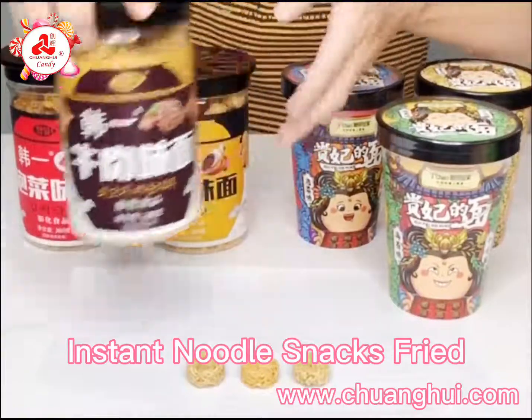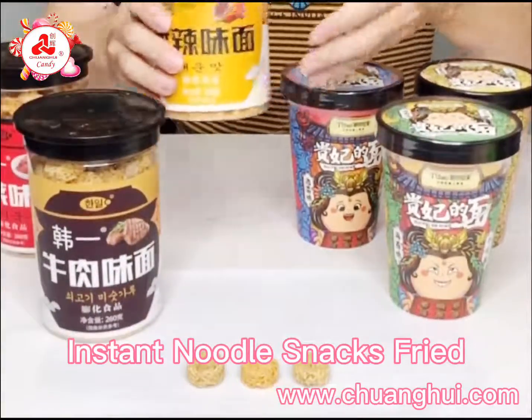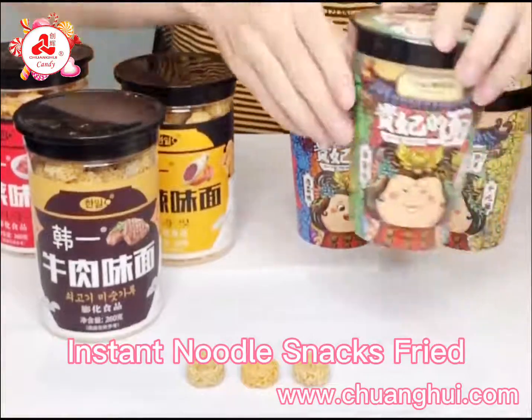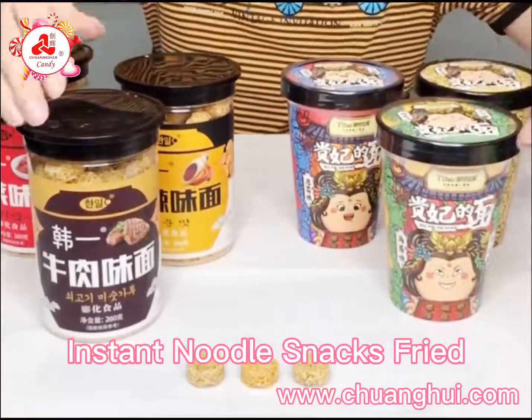Beef flavor, kimchi flavor, spicy flavor, and also seaweed flavor. There are two kinds of different packages like this one.